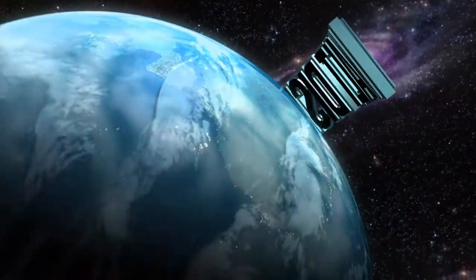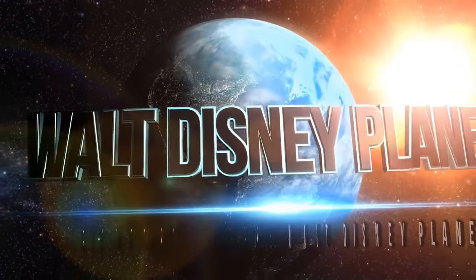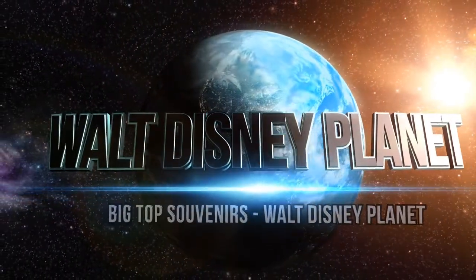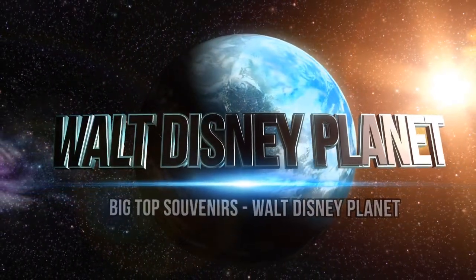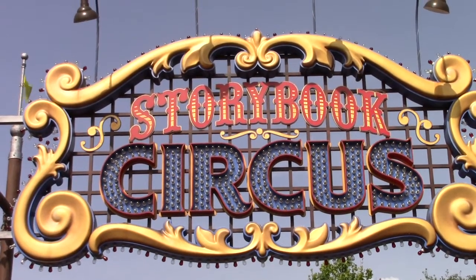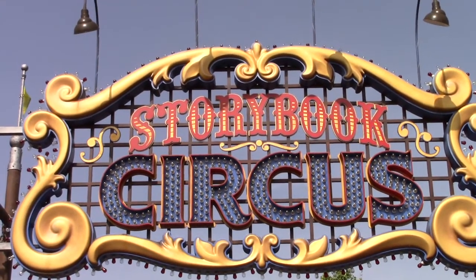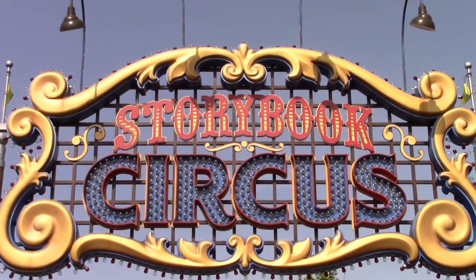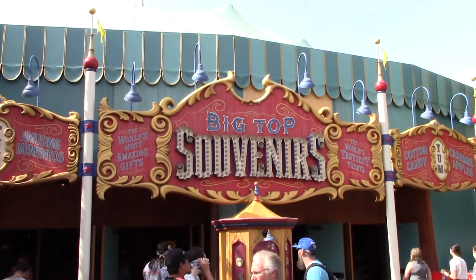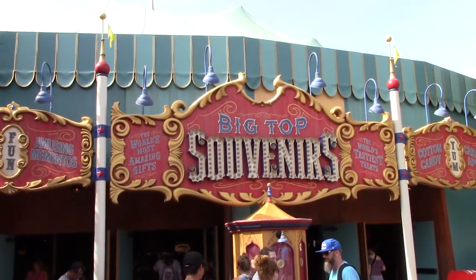Just inside Storybook Circus is a gift shop called Big Top Souvenirs. Going into the Big Top to check out the souvenirs and sweets.